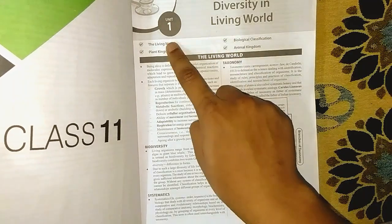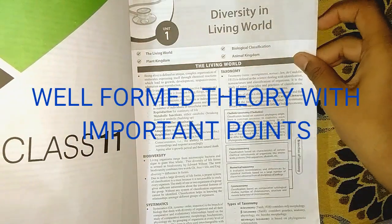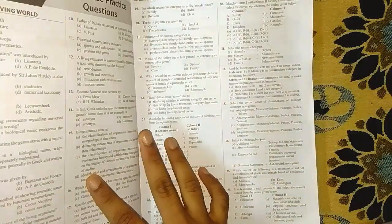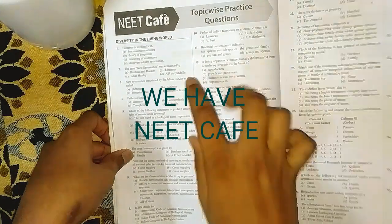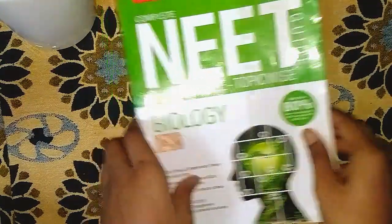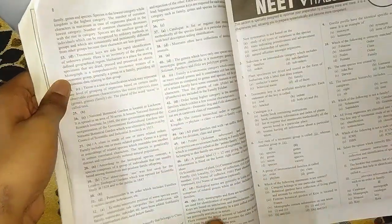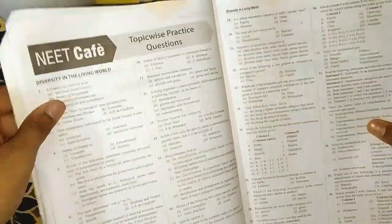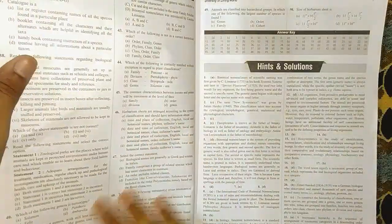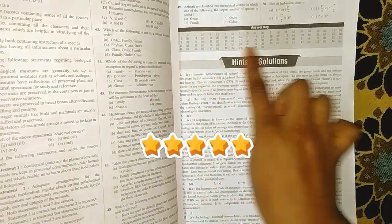Next we have the first chapter, which is Diversity in Living World of Class 11. We have a well-formed theory with important points, and a section known as NEET Cafe, which consists of various NEET questions. This section forms 80% of the NEET question paper, and we have about 50 to 150 MCQs for every lesson, which makes it very effective for reading and practising questions.